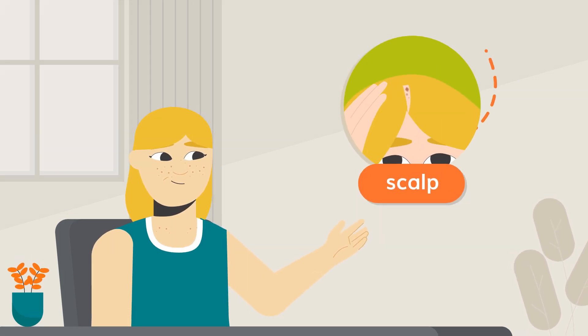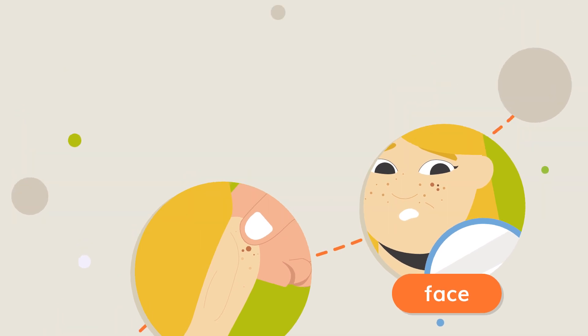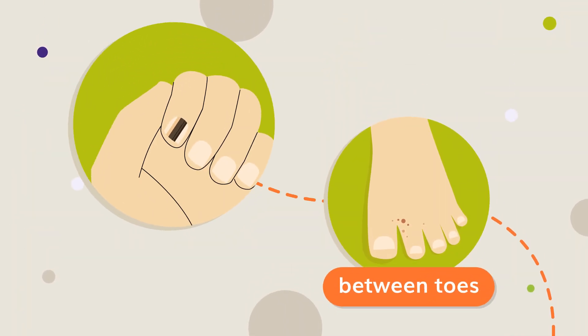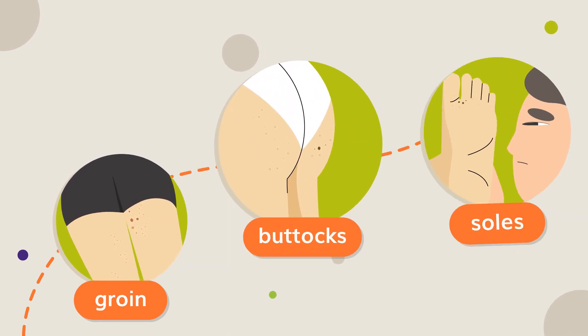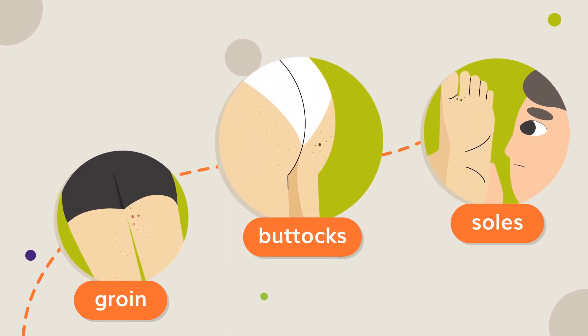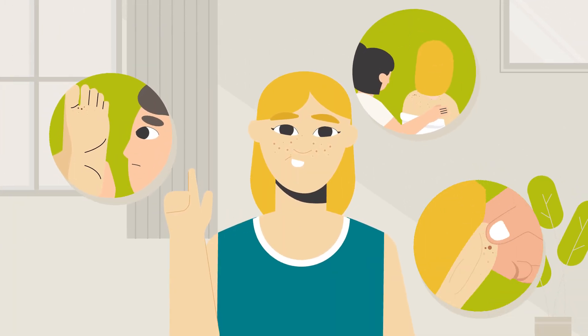Begin with your scalp, back of ears, face and move down. Don't forget in between toes and fingers, under nails, groin, buttocks and soles of your feet — body parts that might not even see sun. Have someone check areas that are hard to see.